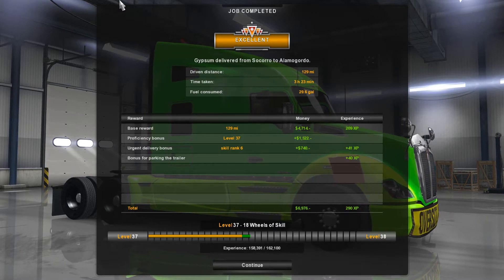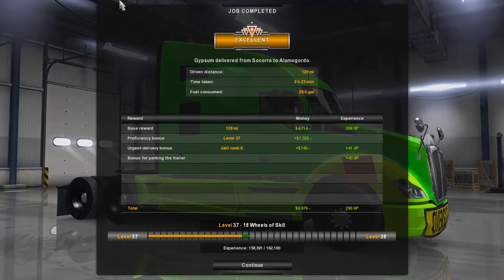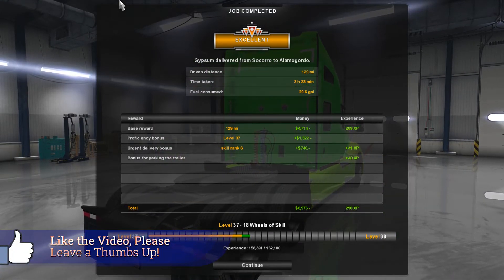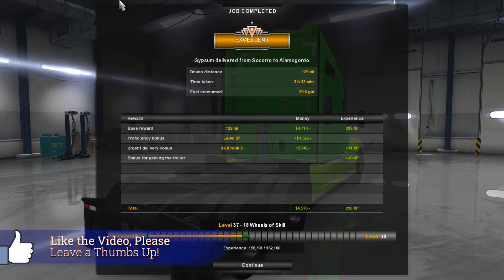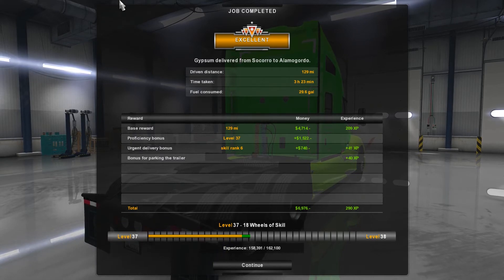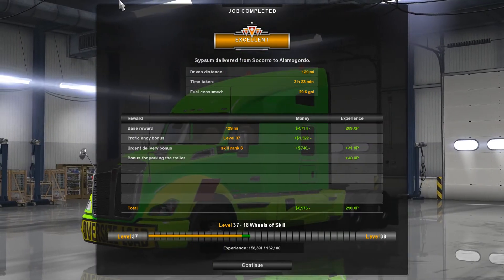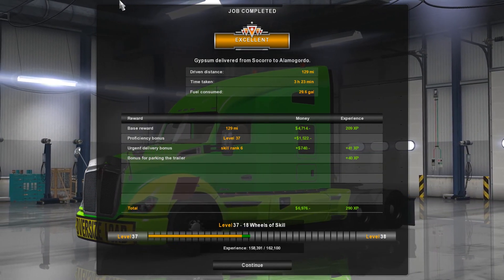Excellent — gypsum delivered from Socorro to Alamogordo: 129 miles, 3 hours 23 minutes, 29.6 gallons, and 6,976 in earnings plus 290 XP. Excellent, excellent! All right guys, that is going to do it for this episode. Hope you guys enjoyed — if you did, make sure to leave a thumbs up. I really appreciate that, I appreciate all of you, and I will see you guys in the next episode.